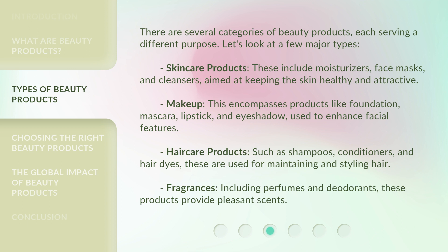Makeup — this encompasses products like foundation, mascara, lipstick, and eyeshadow, used to enhance facial features. Hair care products, such as shampoos, conditioners, and hair dyes, are used for maintaining and styling hair. Fragrances, including perfumes and deodorants, provide pleasant scents.